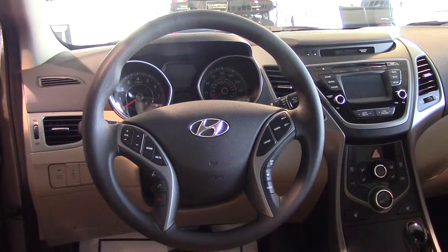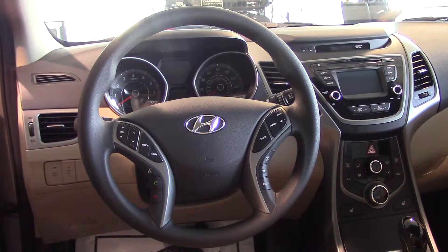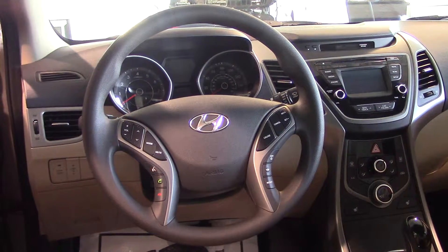This particular model also has a backup camera, CD player, auxiliary, iPod, USB, AM, FM, and XM satellite radio, free for the first three months.